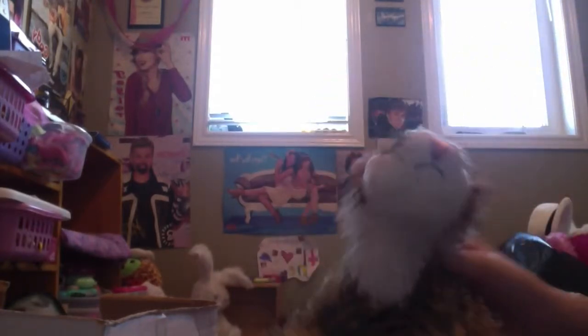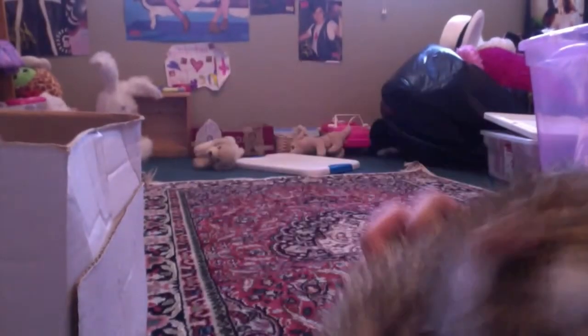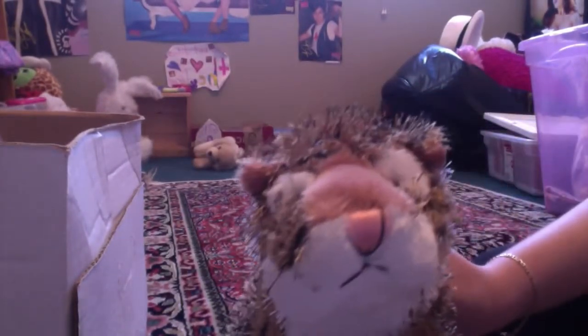Hi guys, it's Animal Lover341 here with my Webkinz Tiger Stripes. Today I am going to be telling you guys my top 10 Webkinz. This is going to be super hard and I'm doing it right on the spot. I just didn't really want to sort through the big mound of Webkinz sitting behind me.